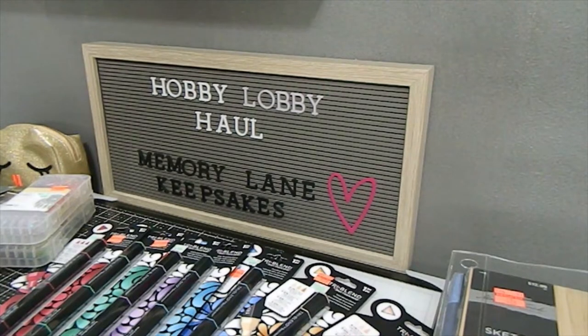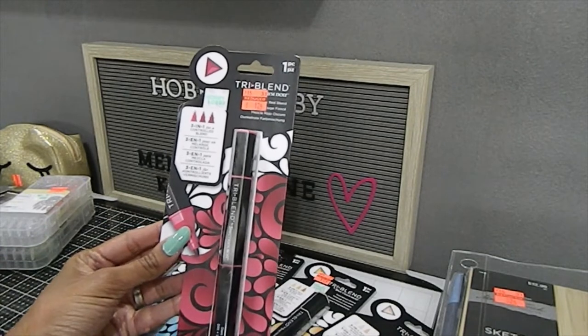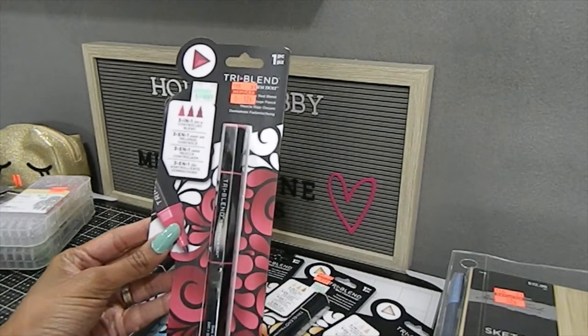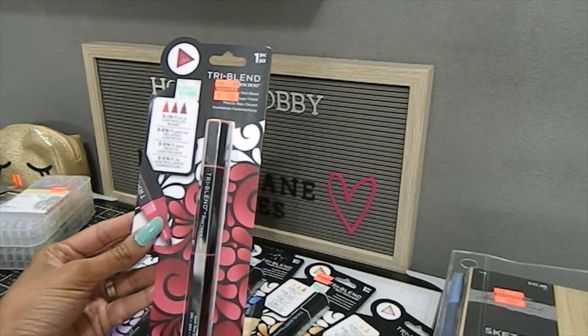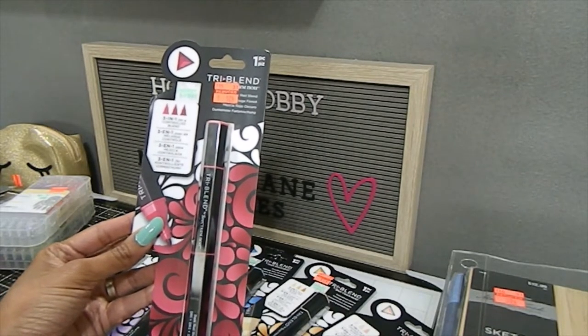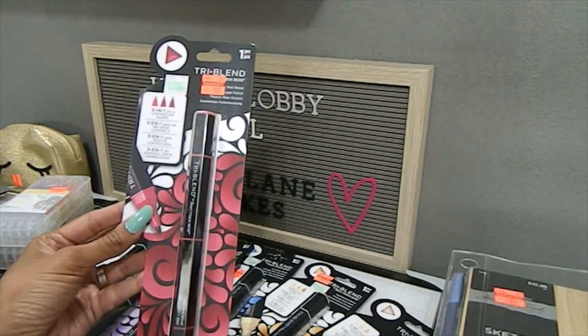The first thing I want to start with is these Speedball tri-blend markers. This is one of the main reasons I came, along with the paper. I studied graphic design in college and I know that you have to have the right paper for certain mediums. These Speedball markers were originally $4.99 and I got them for $1.24. I was really fortunate to find as many as I did because I was able to bless other crafters as well — they were so hard to find in some locations.